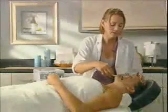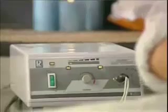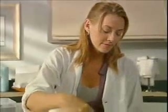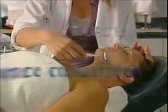For more than 50 years, spa and salon professionals have used galvanic currents in customized treatments to refresh and energize the skin. Through a gentle massaging action, these currents help focus cellular energy and enhance circulation.